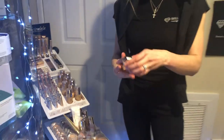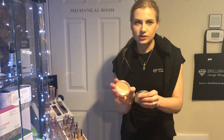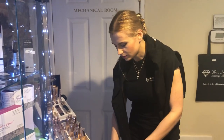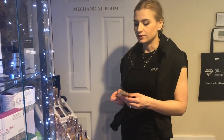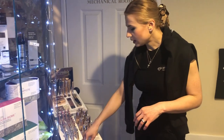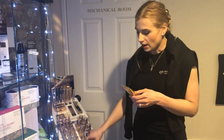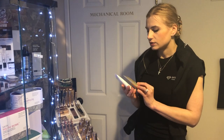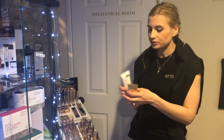They come in a reusable compact, and once you're done using it, you just buy a replacement. This one has contour, bronze, and blush in one — that's why I love it. So convenient, less products, less to carry. They have different foundations and tinted moisturizers. I just got these retail samples of the Glow Time and Dream Tint SPFs.